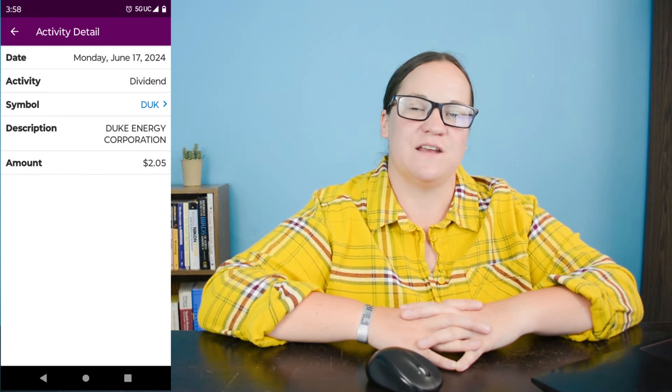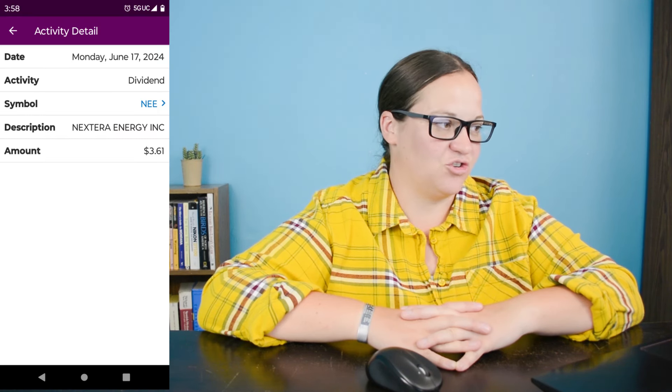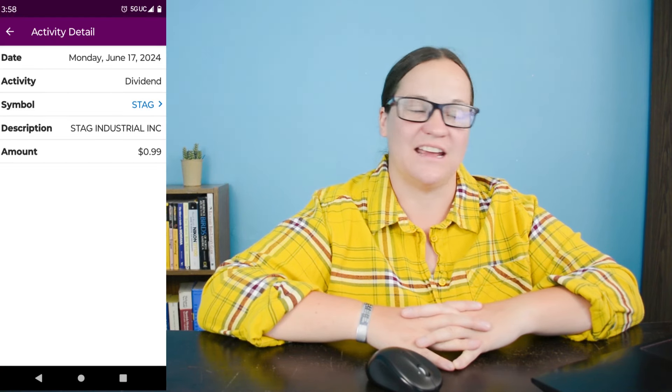Dividend number seventeen on June 17th is ticker symbol NEE, which is NextEra Energy Incorporated. We earned $3.61 from the seven shares I own, and we are down about 5.7%, about $30 down. This company makes up about 1.35% of my entire portfolio. Dividend number nineteen on June 17th is ticker symbol STAG, which is Stag Industrial. We earned 49 cents from the eight shares I own, and we are down about $5.40 in this position.